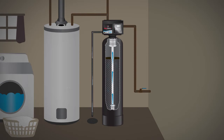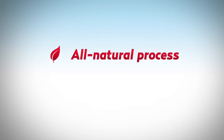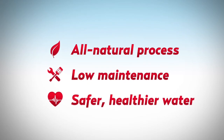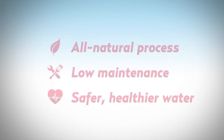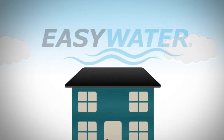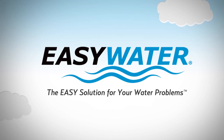The filter bed is given a final rinse to prepare it for the next filtration cycle, and the process begins again. Toxin Shield Plus uses an all-natural process, low-maintenance, and provides safer, healthier water by reducing a wide range of toxic contaminants. Improve the water delivered to your home the natural way with the Easy Water Toxin Shield Plus — Easy Water, the easy solution for your water problems.